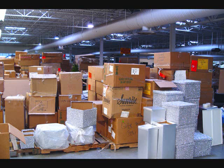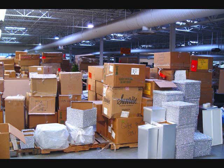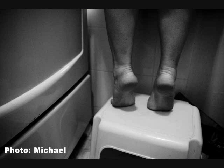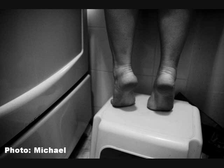What is the room cluttered with? It is cluttered with boxes. Is the person standing on her tiptoes? Yes.